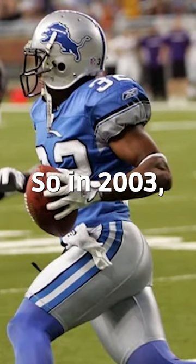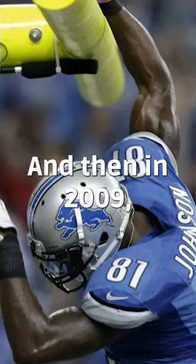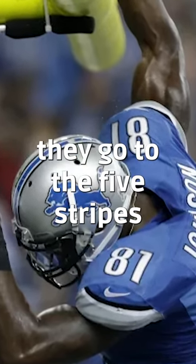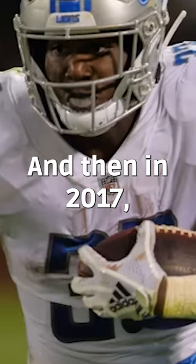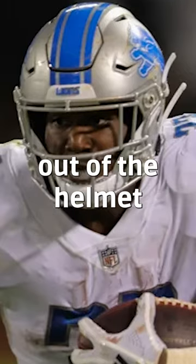In 2003, they expanded on the black in the design. Then in 2009, they went to five stripes. And then in 2017, they got rid of all the black — they completely stripped it out of the helmet.